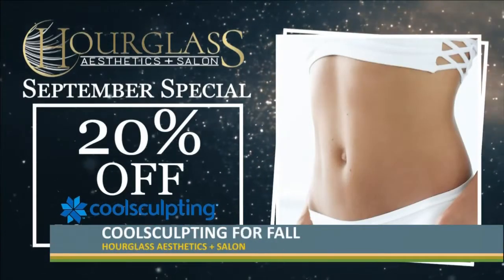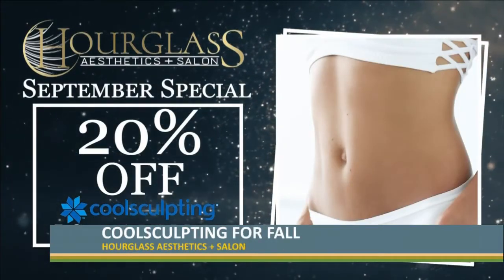We're excited to offer it and we have some specials in September. If you buy five cycles or more, you get 20% off CoolSculpting.